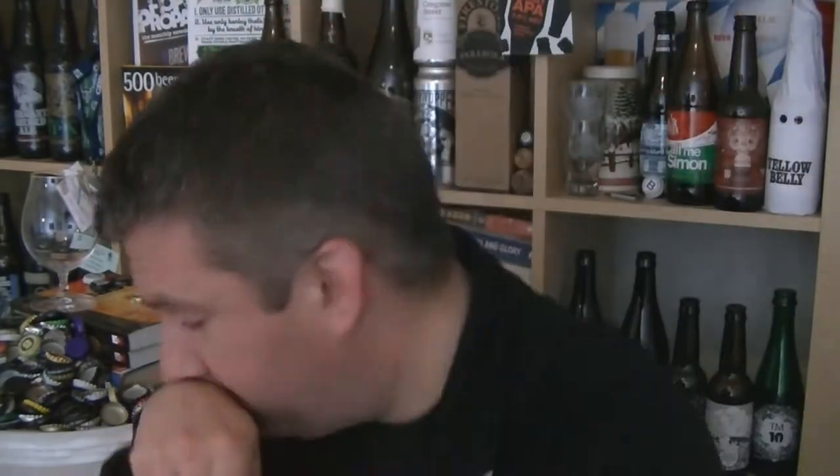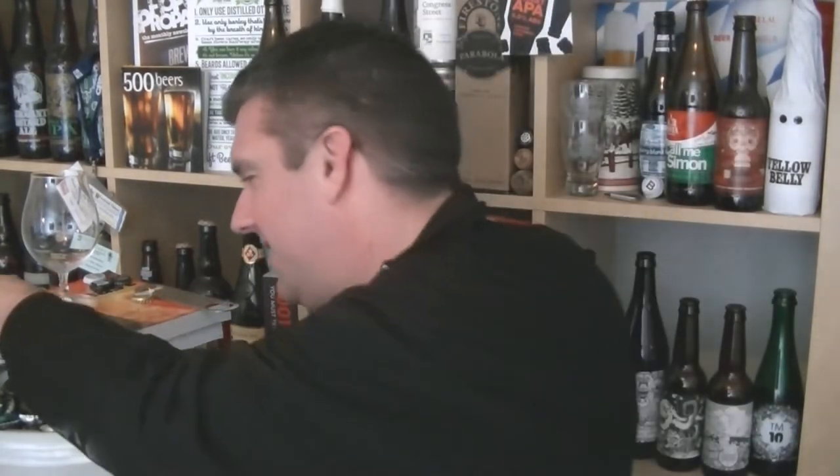I'll let you into a secret — I drank two thirds of this yesterday in quite short succession and I liked it quite a lot. I went into Leeds specifically to pick up this bottle, but then it was on draft and I couldn't bypass that. It was absolutely divine. I think it's not bottle conditioned.